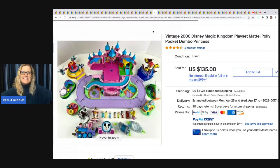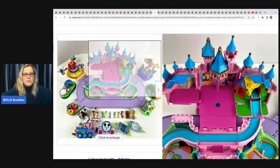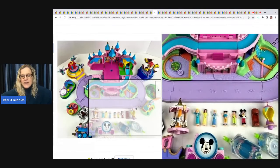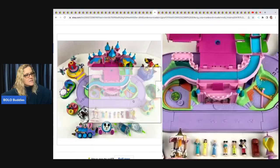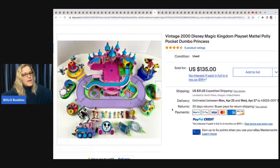This vintage 2000 Disney Magic Kingdom playset by Mattel — Poly Pocket style with Dumbo and princess characters — came from a garage sale. She paid $15 and took a best offer of $99 with the buyer paying shipping.